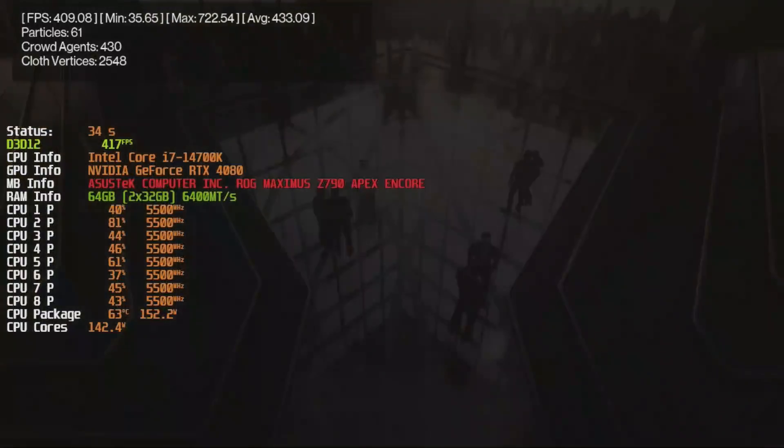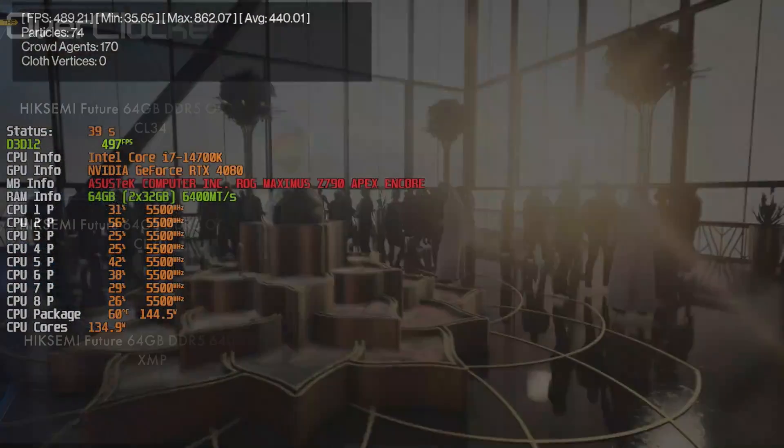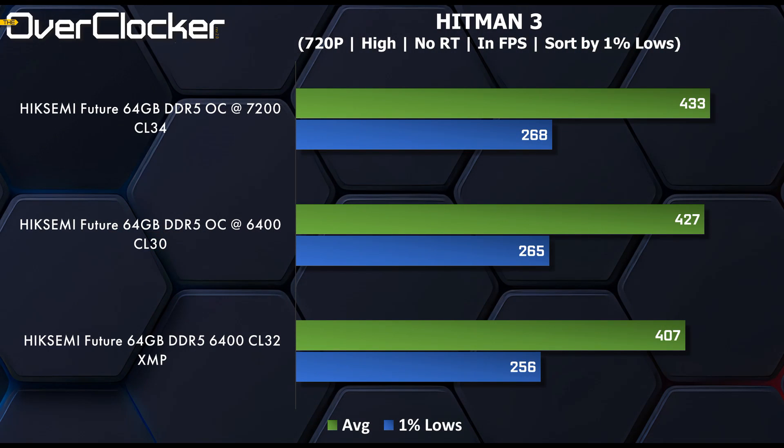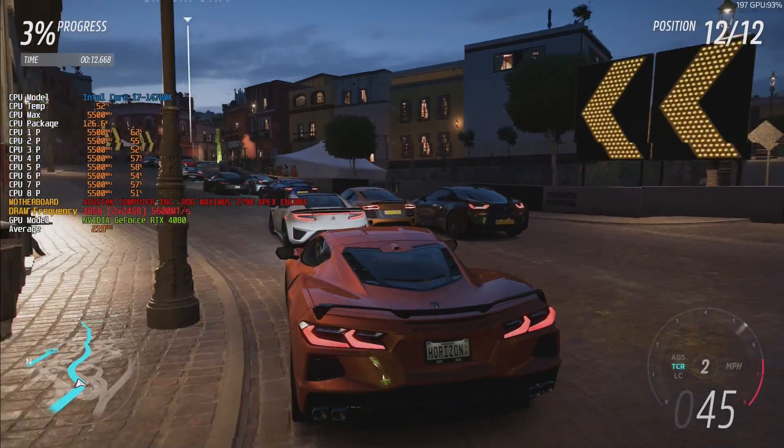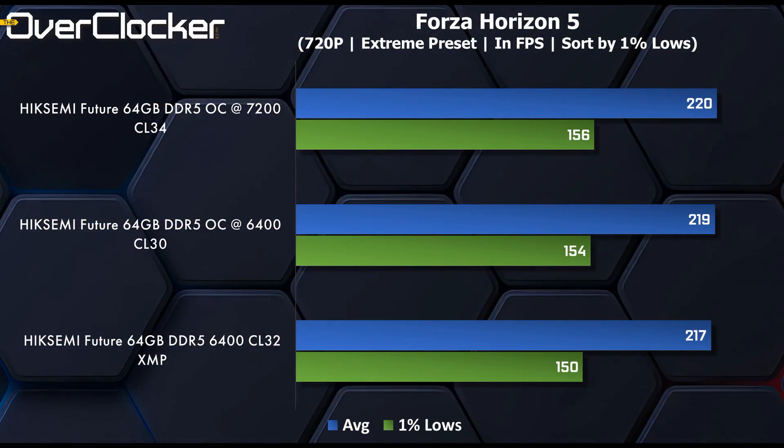Finally we get to the gaming benchmarks, starting with Hitman 3, or World of Assassination. 1% lows are up 10 FPS between 7200 and XMP, but the median frame rate goes up by 26 FPS — not bad at all. Note how close the 6400 CL30 setting is to the 7200 CL34 setting. Next is Forza Horizon 5. This game, much like the last one, is running at breakneck speeds already, but 6400 CL30 is for all intents and purposes just as fast as 7200 CL34.